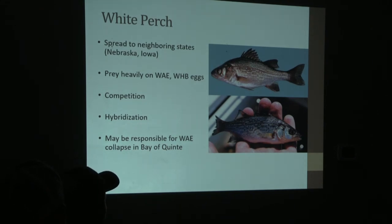White perch kind of look like a yellow perch or a juvenile white bass if you're not familiar with their different characteristics. They are on our border in Nebraska and Iowa. One of the main reasons they're so invasive is that they prey heavily on walleye and white bass eggs and can also hybridize with our native species.